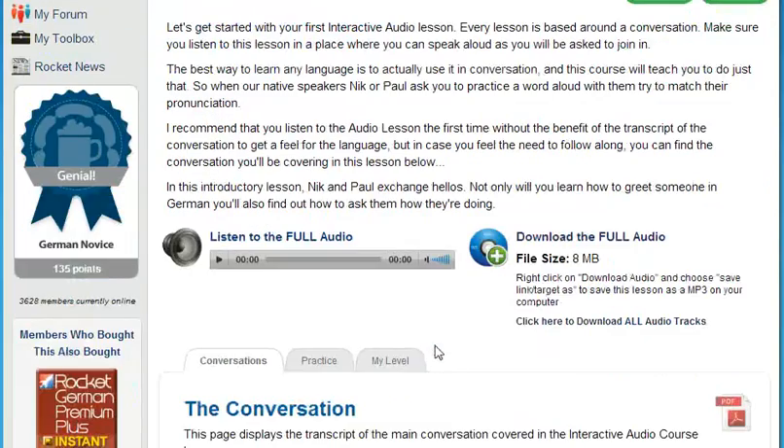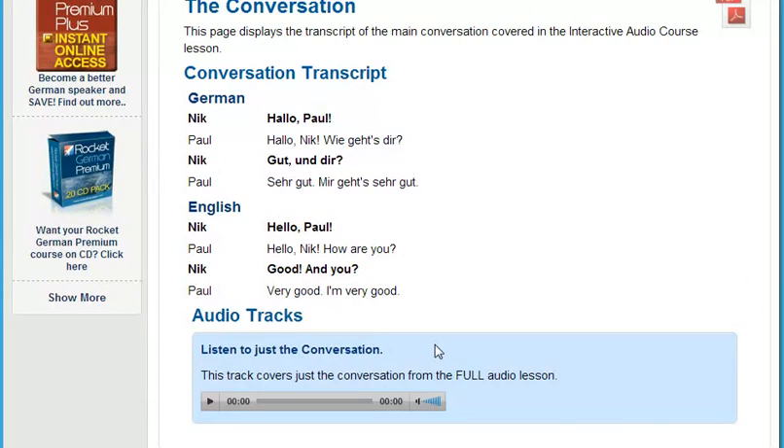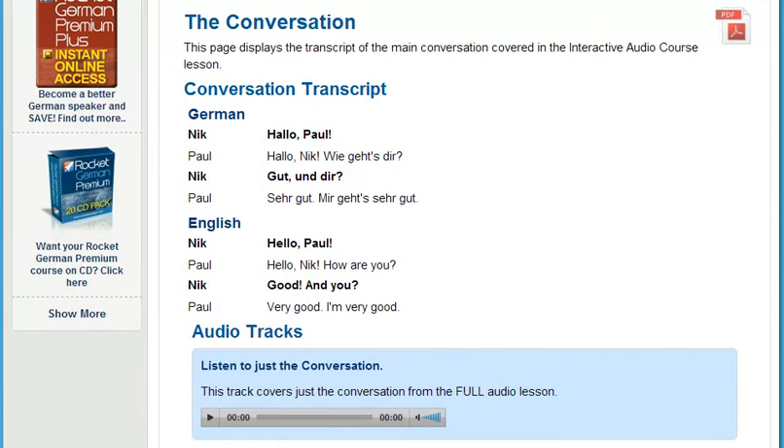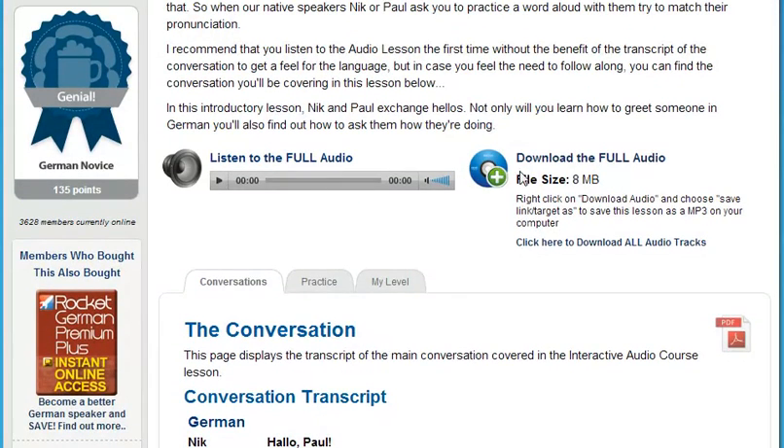These lessons use a scientific process called chunking. That means we break down everyday conversation into small segments so your mind can more easily absorb them. The chunking method allows you to work on your conversational skills in the privacy of your own home. You'll quickly overcome your fear of saying the wrong thing. And because you can download all the audio lessons, you can also use your course at the gym, while you're traveling overseas, in your car, or on the subway.